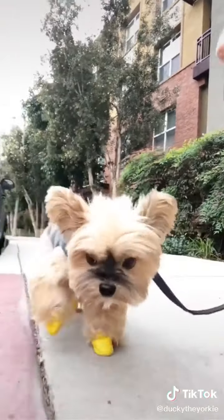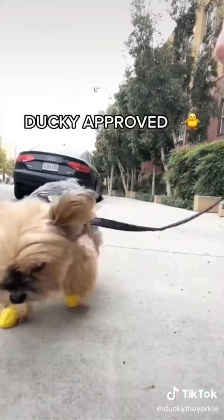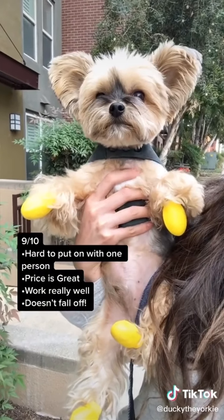Booties help protect your dog's paws from the heat, dirt, and rain or snow. We walked around for 20 minutes and they stayed on the whole time. These are Ducky approved. We give these a 9 out of 10 since they were hard to put on with one person, but the price, quality, and function make it a great deal.